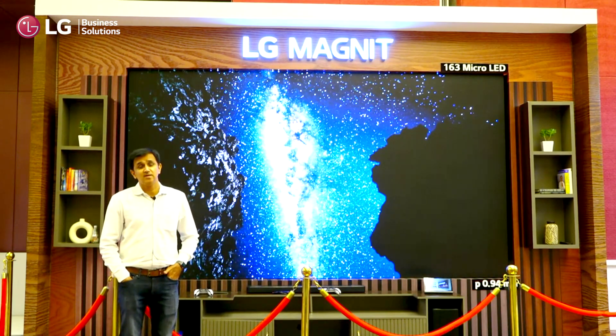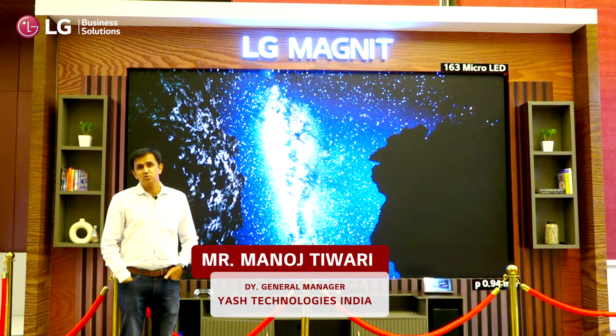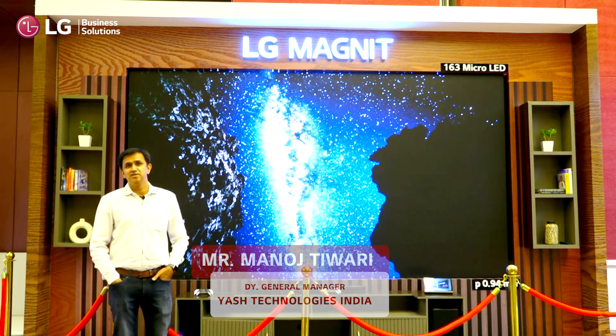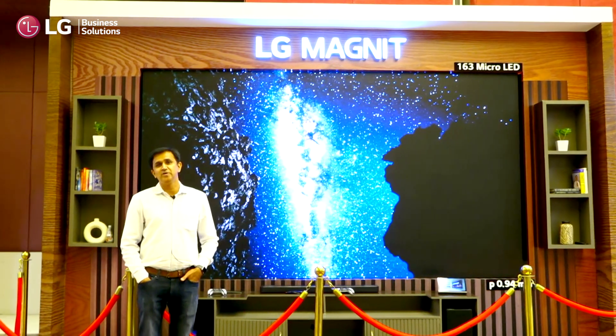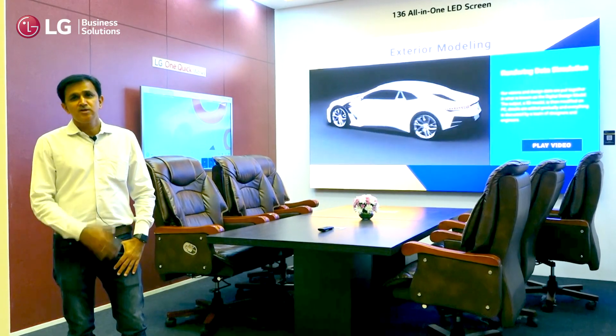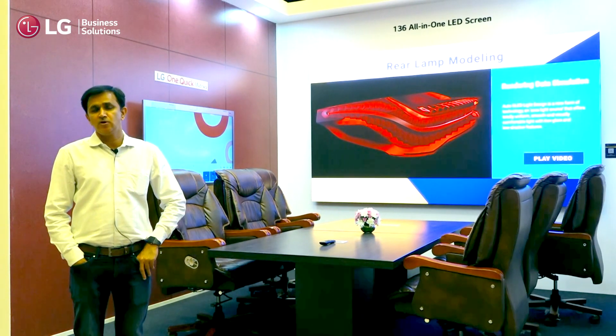LG Magnet is a wonderful product they have brought with new chip-on-board technology. I think it will revolutionize corporate viewing. We are using the LG 136-inch display in our boardroom in Daur office.